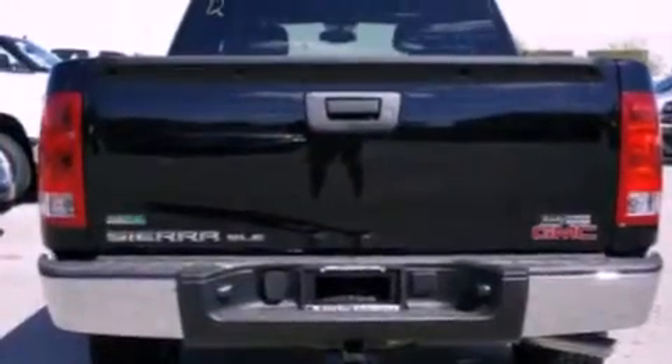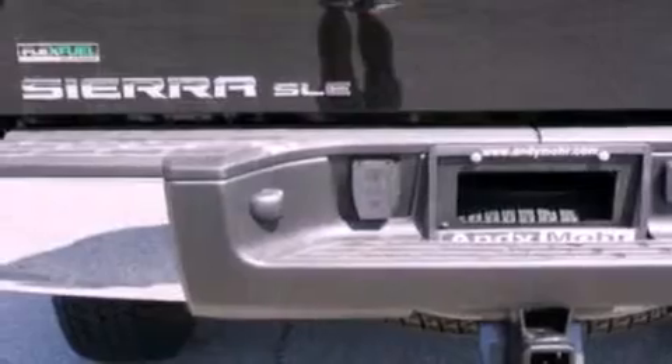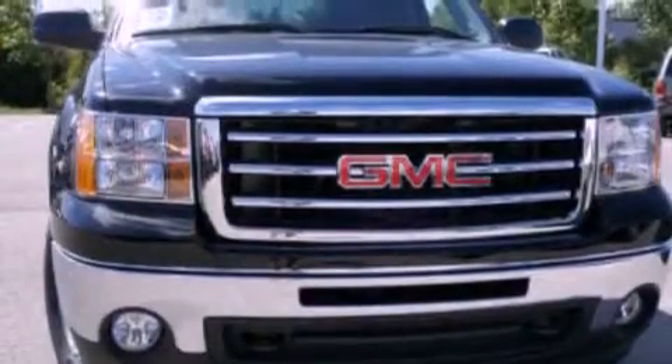Its top features include air conditioning, a folding rear seat, cruise control, leather and alloy steering wheel trim, a double wishbone independent front suspension, a security system, and a chrome grille.